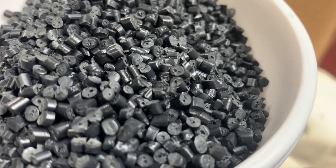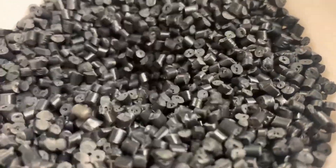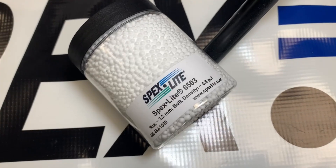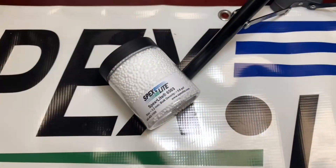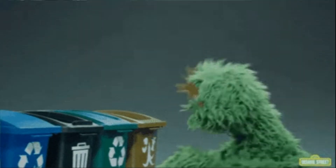Now let's find out some characteristics and how we use these polymers in our daily lives. EPS and EPP are 98% air and they don't absorb water. They are both lightweight and not hazardous materials. Lastly, EPP and EPS can both be recycled.